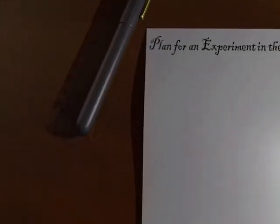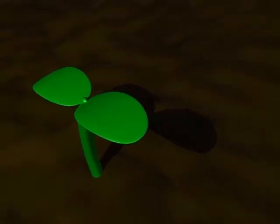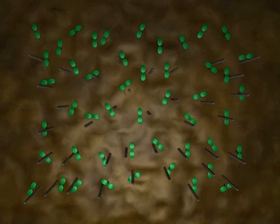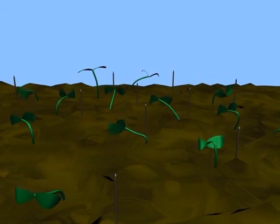In his second experiment, Darwin removed a three foot by two foot piece of turf from his orchard. He monitored this area over the spring and summer, and every time a seedling sprouted, he put a piece of wire next to it. Over the course of his experiment, Darwin placed 357 separate pieces of wire. However, at the end of the experiment, there were 295 pieces of wire without seedlings next to them.